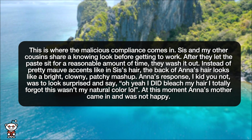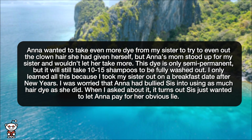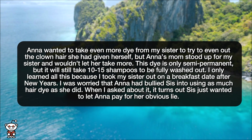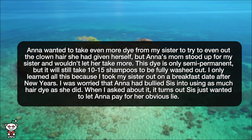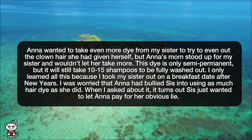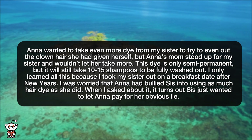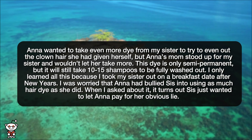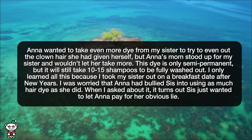At this moment, Anna's mother came in and was not happy. Anna wanted to take even more dye from my sister to try to even out the clown hair she had given herself, but Anna's mom stood up for my sister and wouldn't let her take more. This dye is only semi-permanent, but it will still take 10 to 15 shampoos to be fully washed out. I only learned all this because I took my sister out on a breakfast date after New Year's. I was worried that Anna had bullied sis into using as much hair dye as she did. When I asked about it, it turns out sis just wanted to let Anna pay for her obvious lie.